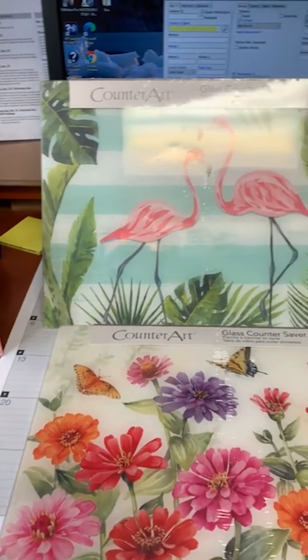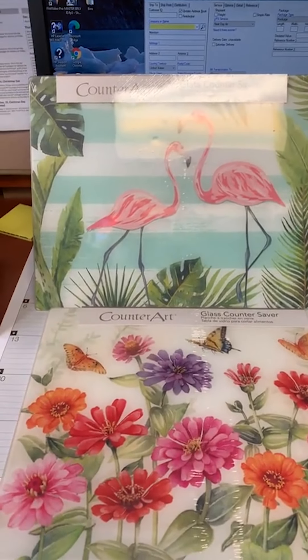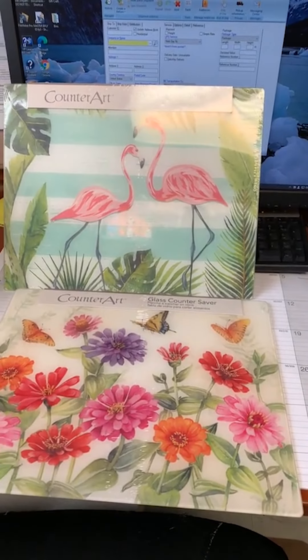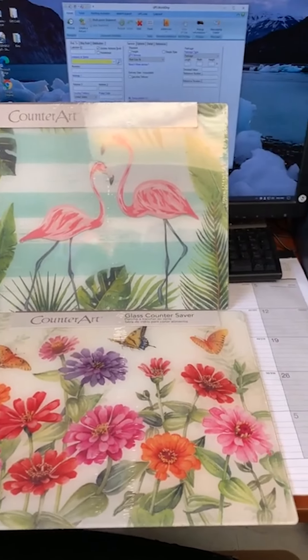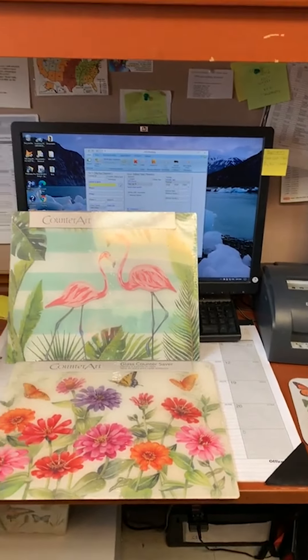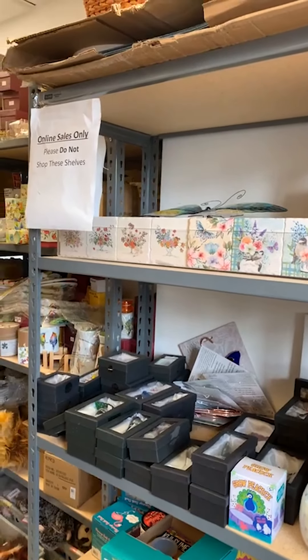Good morning everybody, happy shopping Thursday! Today a little bit of shopping and a little bit of adventure. You guys have been wanting to see upstairs where we stash the online stuff so it doesn't sell out downstairs. This stuff came in last week and it's already almost completely sold out on the sales floor, so I was afraid to take it downstairs for fear it would sell out while we were talking.